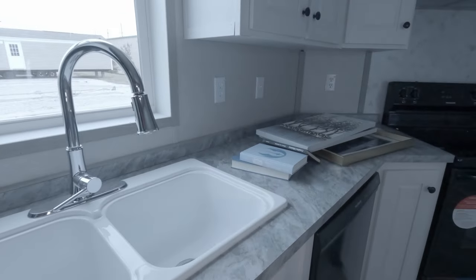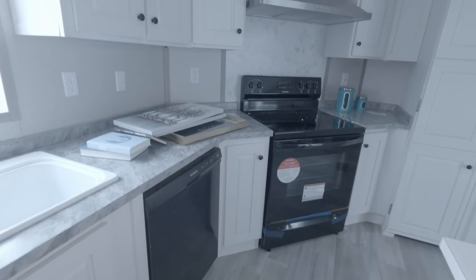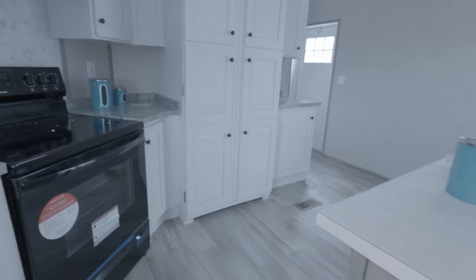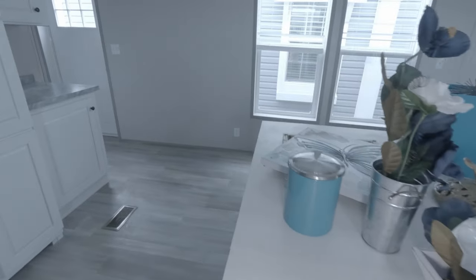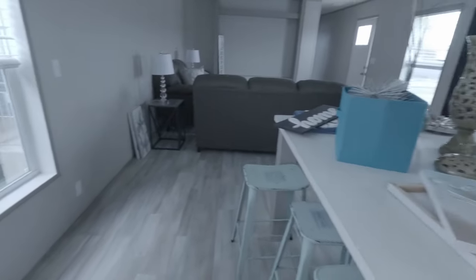It has a double sink — yes, a double sink — and I like all the cabinets. We counted the drawers and there were only three, but that's okay. We'll just eat out.